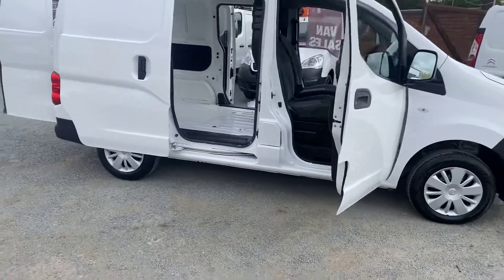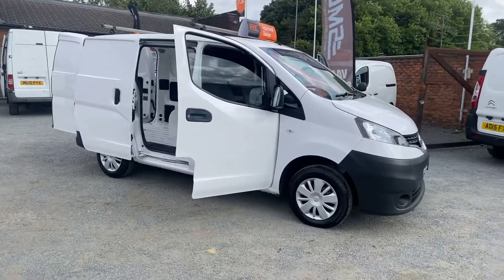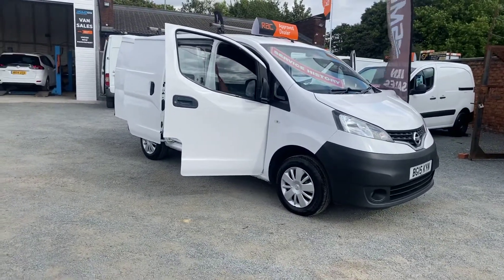We offer same day low rate finance. If you've got any questions on the van or you need any help with the finance, feel free to get in touch today and one of us will be happy to help. Thanks for watching.